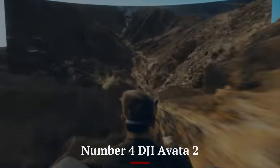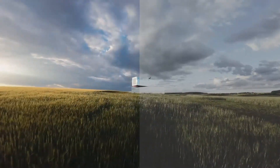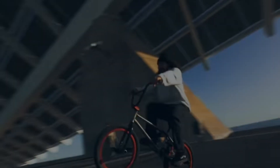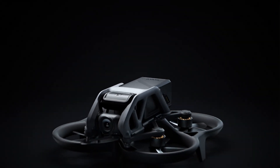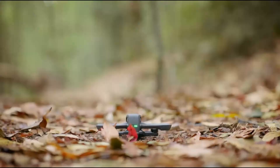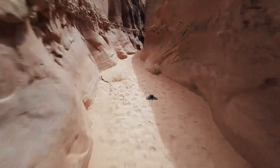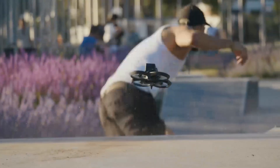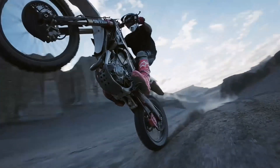Number 4: DJI Avata 2. The DJI Avata 2 is a cutting-edge FPV drone that redefines immersive flying experiences with its advanced features and exceptional performance. Designed for thrill-seekers and content creators alike, the Avata 2 boasts a compact, durable design with built-in propeller guards, ensuring safety during high-speed flights and tight maneuvers. Equipped with a 1/1.7-inch CMOS sensor, it captures stunning 4K video at 60fps and 48MP stills, delivering vibrant colors and sharp details. The drone's advanced stabilization system, combining Rocksteady and Horizon Steady technology, ensures ultra-smooth footage even during dynamic movements.